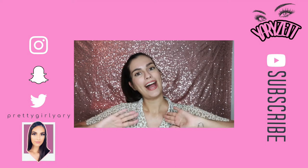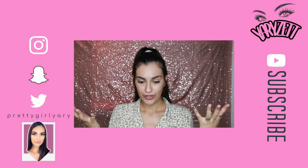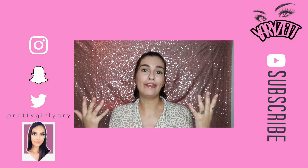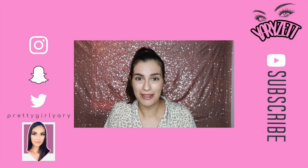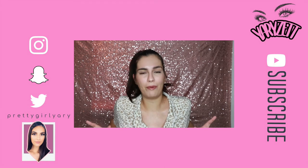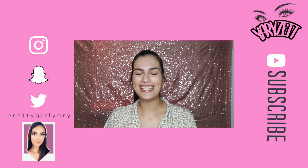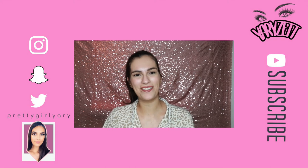If you enjoyed this video give it a thumbs up. If you are new here, hi, my name's Yadi — welcome to this channel. Subscribe if you haven't already, and if you've been here for a while you might as well just subscribe, it's a hundred and ten percent free. I hope you enjoyed this video — you're awesome and I will see you next time, bye!